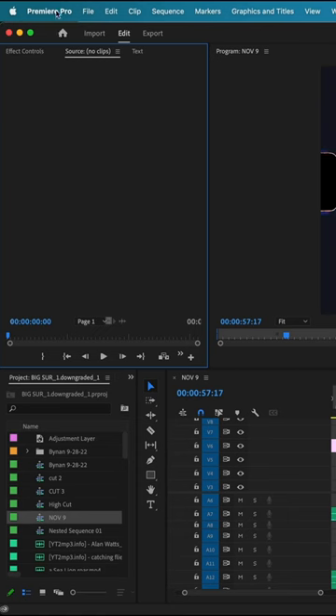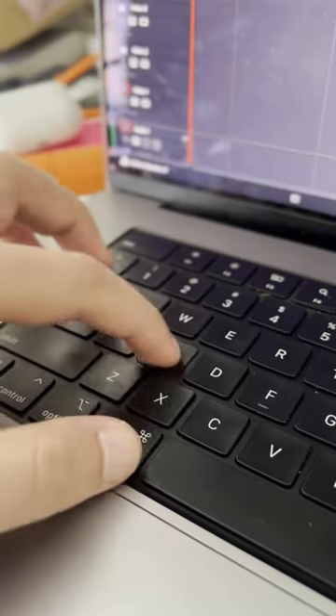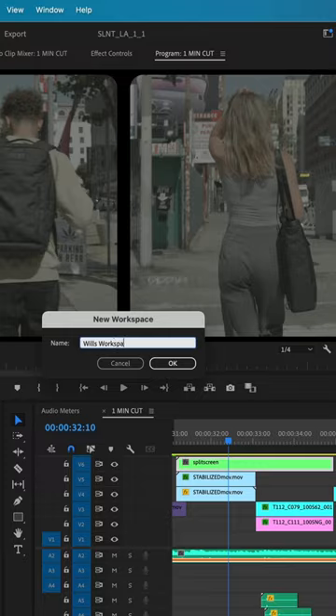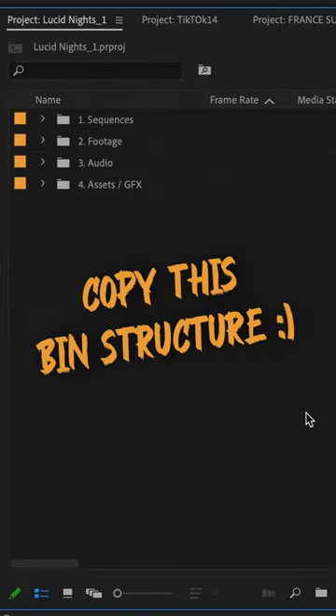Three things to do the first time you open up Premiere. First, set up your keyboard shortcuts and stick to them — these are what work for me, feel free to copy if you haven't figured out your shortcuts yet. Second, adjust your workspace panels to your liking and save as a new workspace to always go back to in case things get messy. Third, create an organized bin structure template that you can copy and paste for every future project.